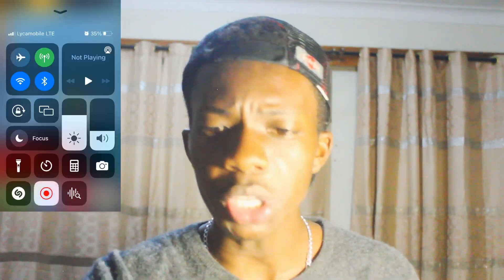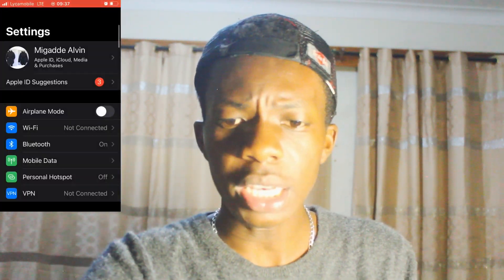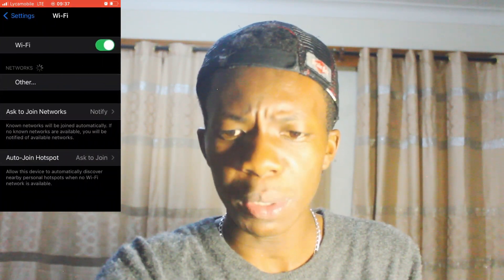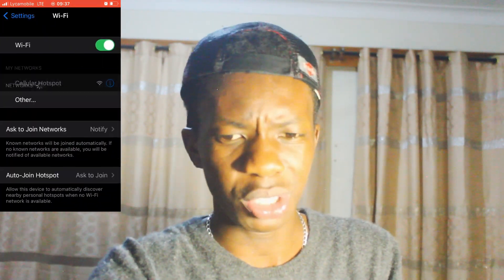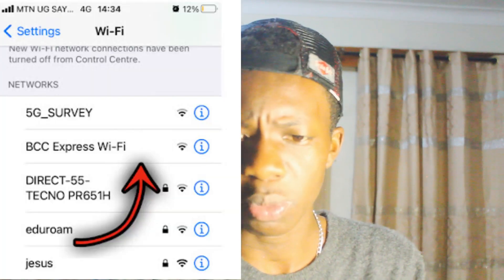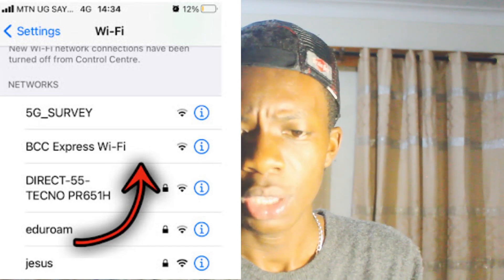Let me get my phone out. All you need to do is go to your Settings on your smartphone, then click on Wi-Fi, and select the public Wi-Fi you want to connect with. I have selected BBC Express Wi-Fi, as you can see.